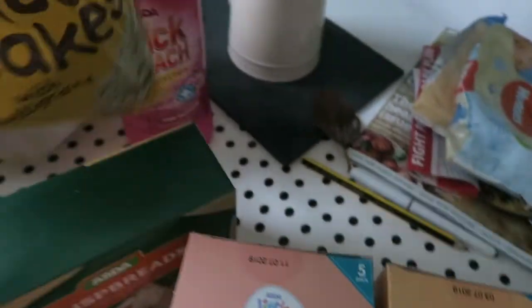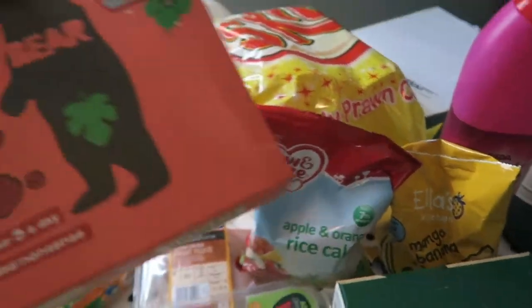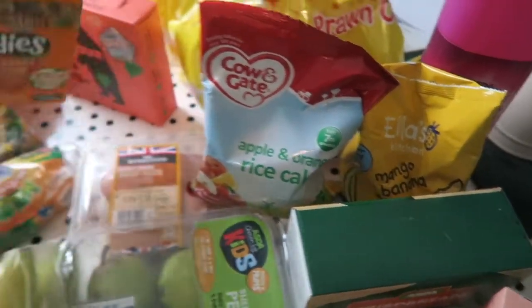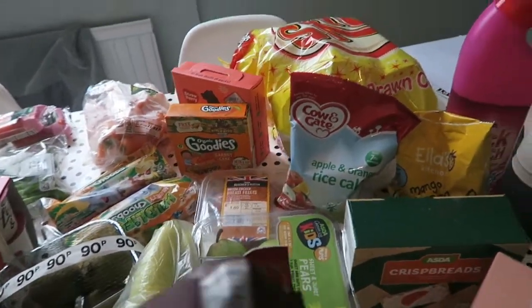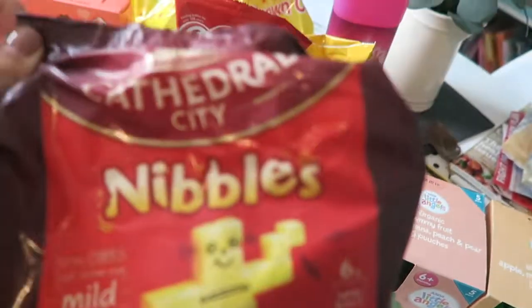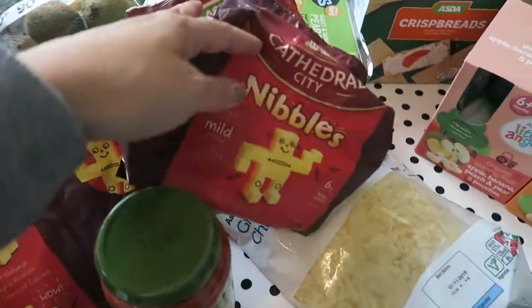Also for snacks for them I've got these Ella's Kitchen mango and banana rice cakes — I haven't seen those before — and these apple and orange ones, they like these. I also bought them these Yo-Yo Bears strawberry yo-yos, and these Organix goodies carrot cake bars. All those are just kind of good things to have in their lunch boxes. I also got these Cathedral City nibbles — they really like these. They're six in a pack and they were on offer for a pound, so I got two packs. They're good for lunch boxes too.